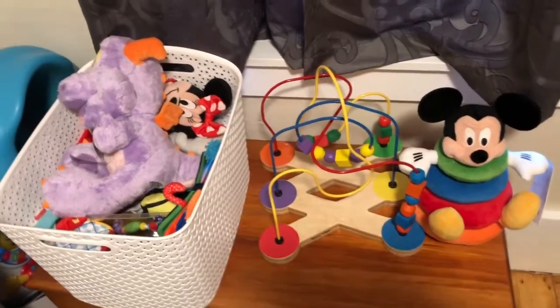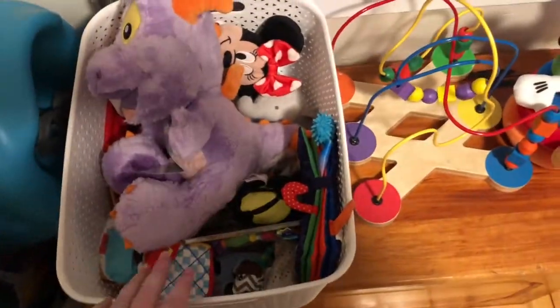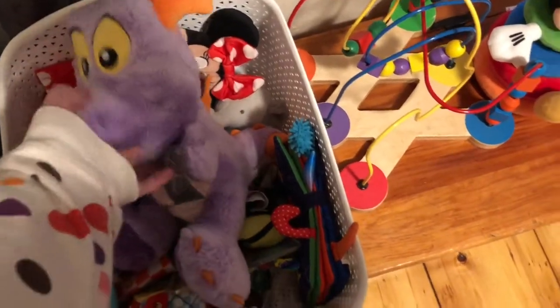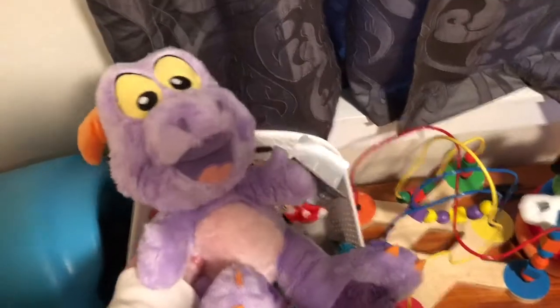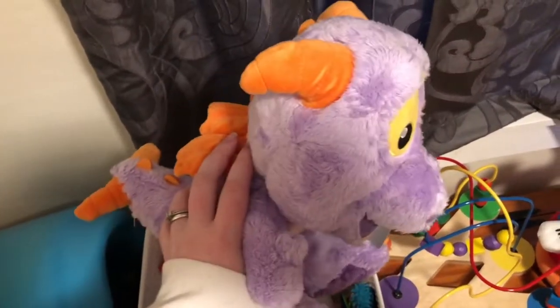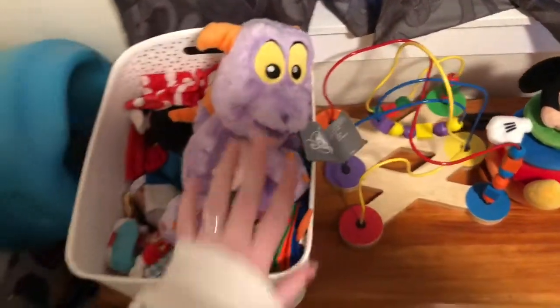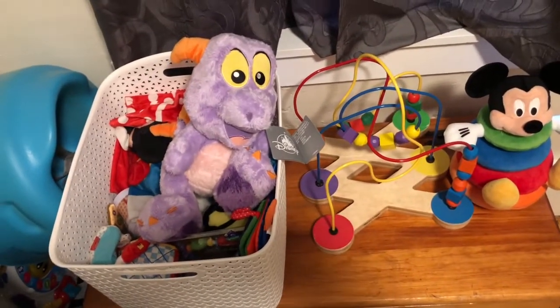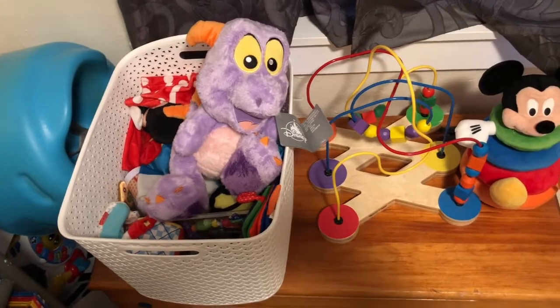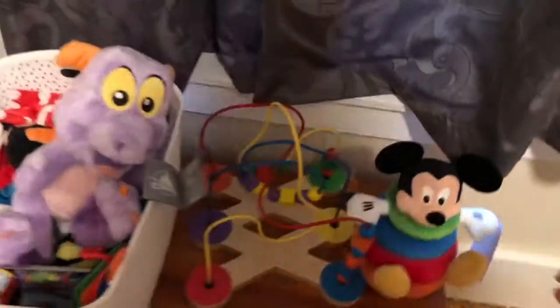These are her toys — a whole bunch of zero to three months and teething items in here. One of my good friends got her a Figment toy. I realize stuffed animals are too advanced for her right now, but Figment is one of my favorites and I thought it was really cute she got it for Amelia. Hopefully she'll share the love I have for him. Also a Mickey stackable toy.